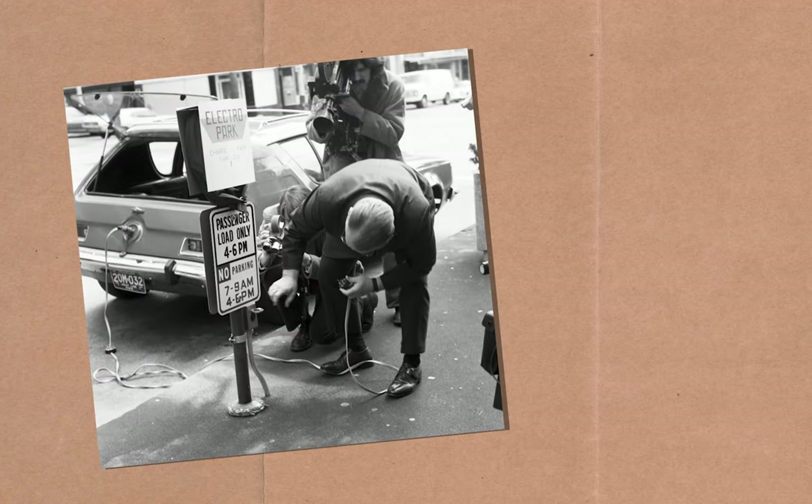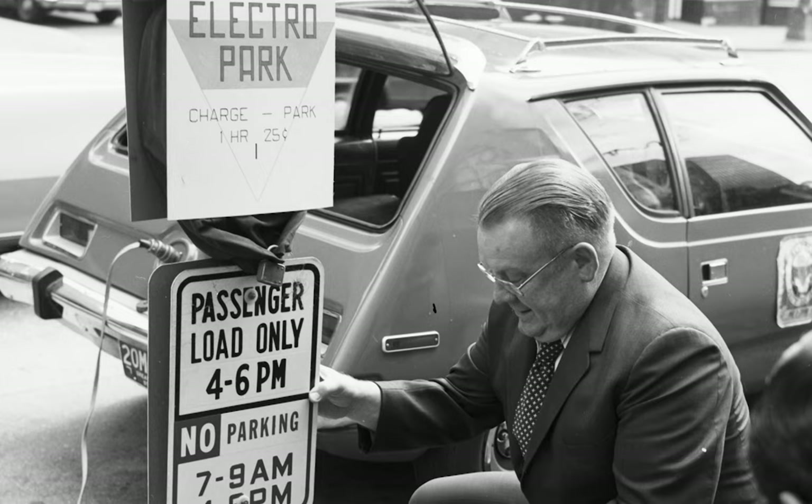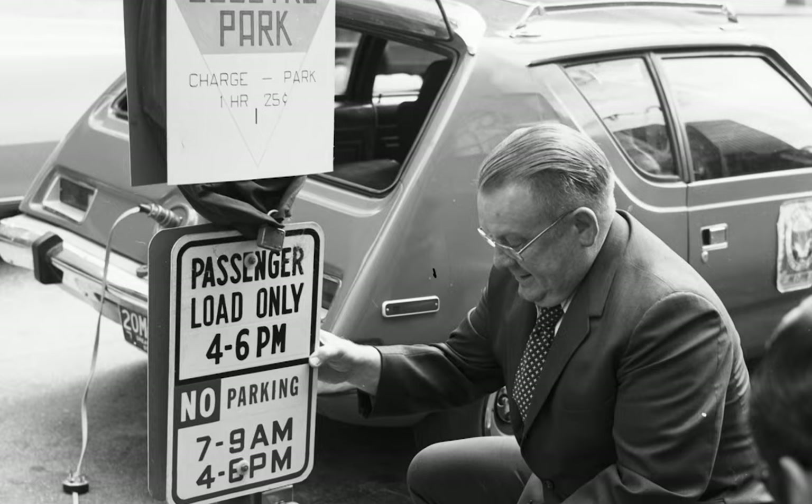One big drawback to the electric automobile is that it needs to be recharged frequently. Electropark would ease the problem in part by providing electric outlets on each parking meter. For 25 cents per hour, a motorist could park and charge their electric vehicle.